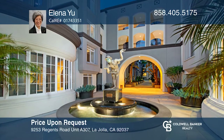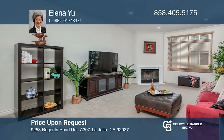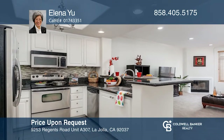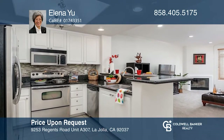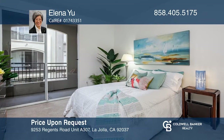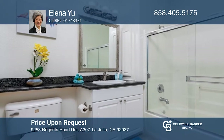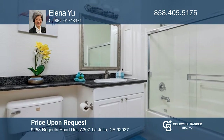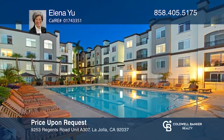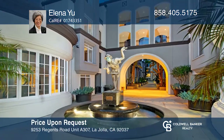Welcome to this open-concept residence with fresh paint, beautiful granite countertops, stainless steel appliances, high ceilings, recessed lighting, and a cool balcony-facing atrium. Enjoy the highly coveted amenities, including on-site concierge, two 24-hour fitness centers, yoga studios, pools, spas, barbecues, and cabanas. Find out how you can get the keys by contacting Elena Yu.